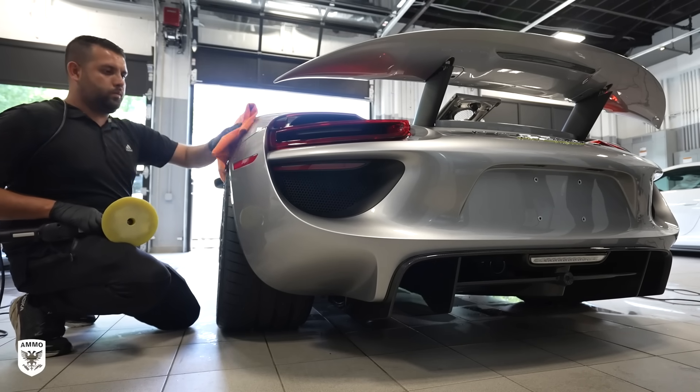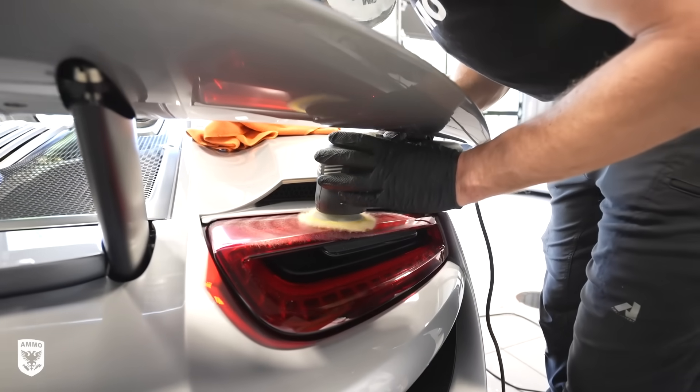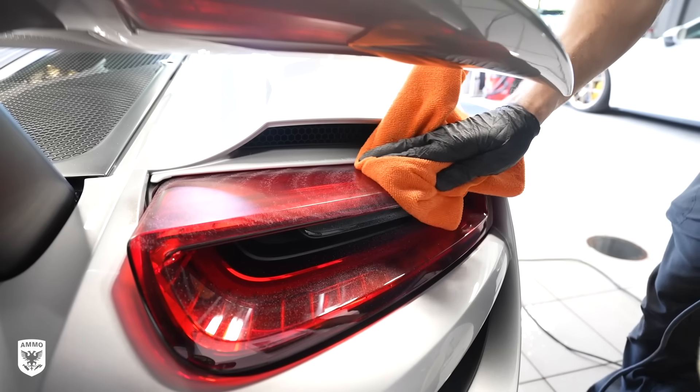Next, we used the 3-inch machine on the taillights and the door jams, as well as the carbon fiber pieces in the front.